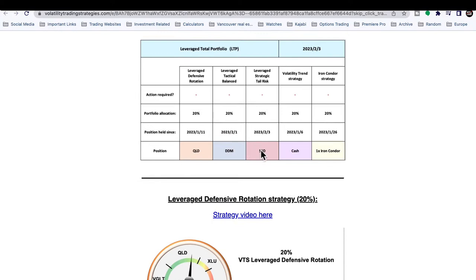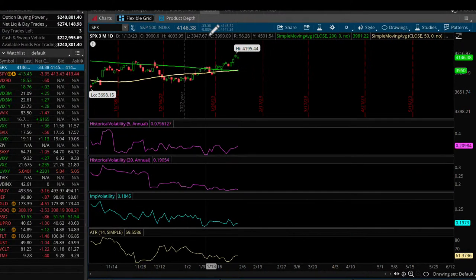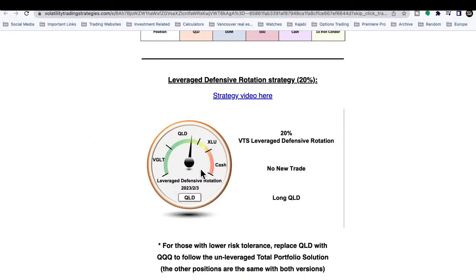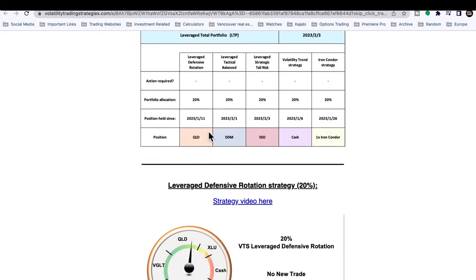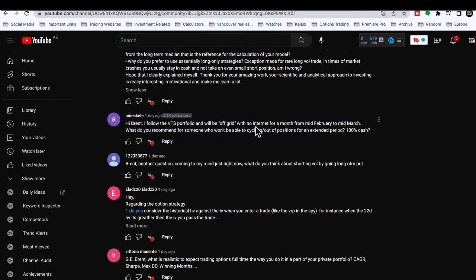One of the powers of my portfolio is the ability to be nimble and navigate the strategies. If you're in a position where you can't do that, then it's just a buy-and-hold portfolio. Right now we are in the Nasdaq, the Dow, the S&P, and one iron condor. If you're not available to navigate out, there's no power to this portfolio at all. We can actually move from full-on equities to full-on cash in all of our strategies in one day — that's the power of VTS.